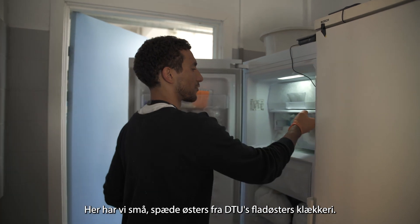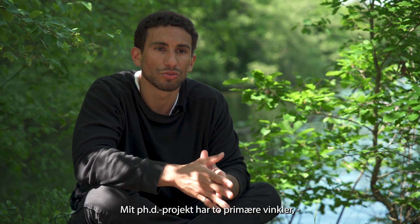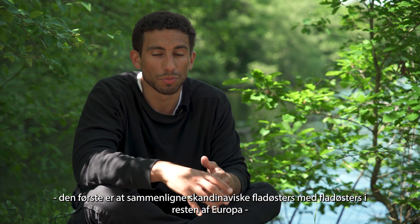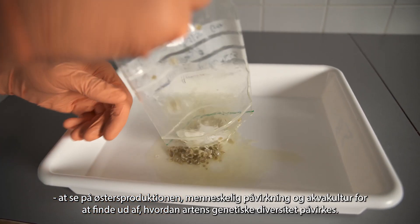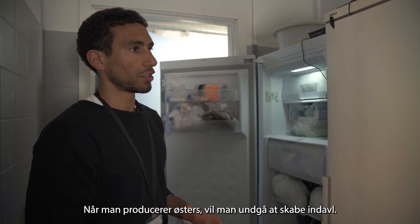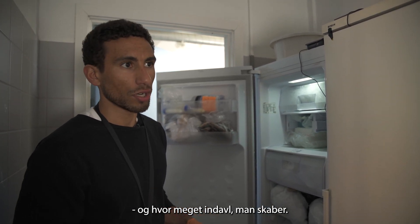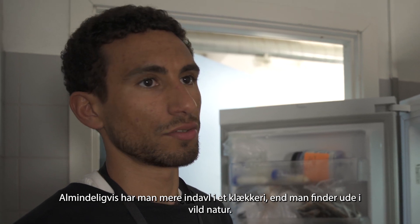Here we have some specimens from the DTU Coastal Group Flat Oyster Hatchery. In my PhD project there are two main angles: the first is to compare the Scandinavian population to the rest of the European populations, and the other is to see how hatchery practices and human manipulation in aquaculture impact the genetic diversity of flat oysters. When you are producing oysters you want to reduce the impact of inbreeding, and you need to know how many parents are really contributing to the offspring and how much inbreeding you are creating.